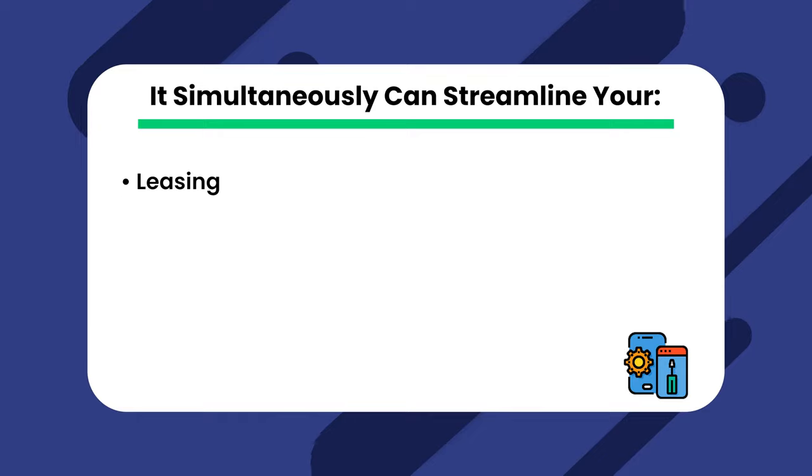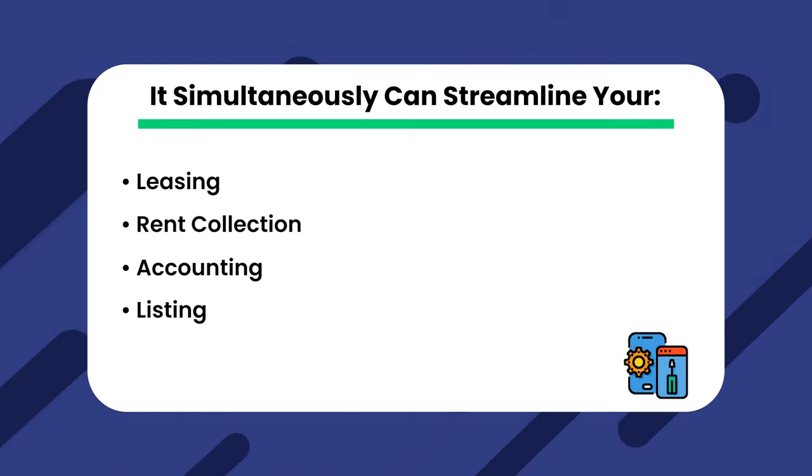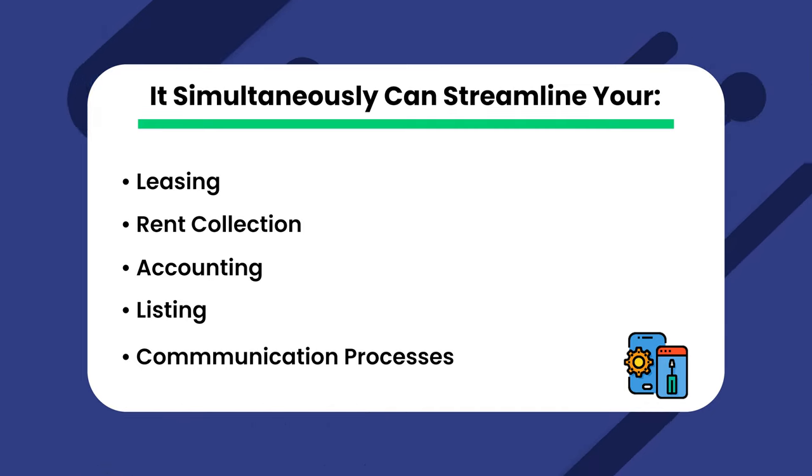A dedicated property management software like DoorLoop can not only help you handle all your maintenance needs — it can simultaneously streamline your leasing, rent collection, accounting, listing, and communication processes. So schedule a free demo to try DoorLoop out and see how it can help you optimize your maintenance management. Try DoorLoop today.